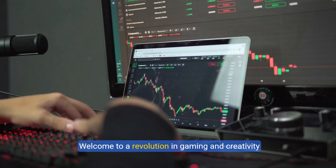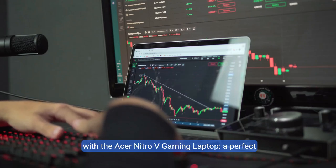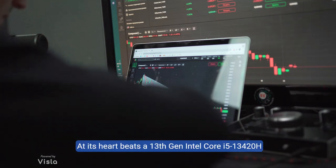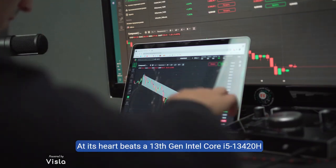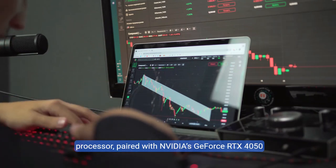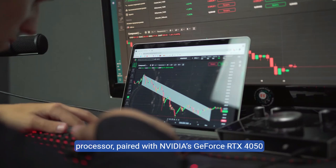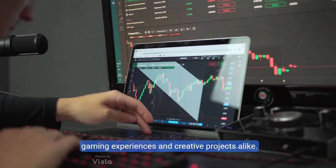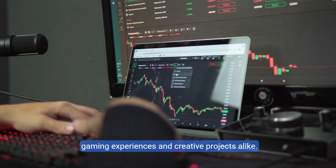Welcome to a revolution in gaming and creativity with the Acer Nitro 5 gaming laptop, a perfect blend of performance and innovation. At its heart beats a 13th gen Intel Core i5-13420H processor paired with NVIDIA's GeForce RTX 4050 laptop GPU — a powerhouse duo set to elevate both your gaming experiences and creative projects alike.